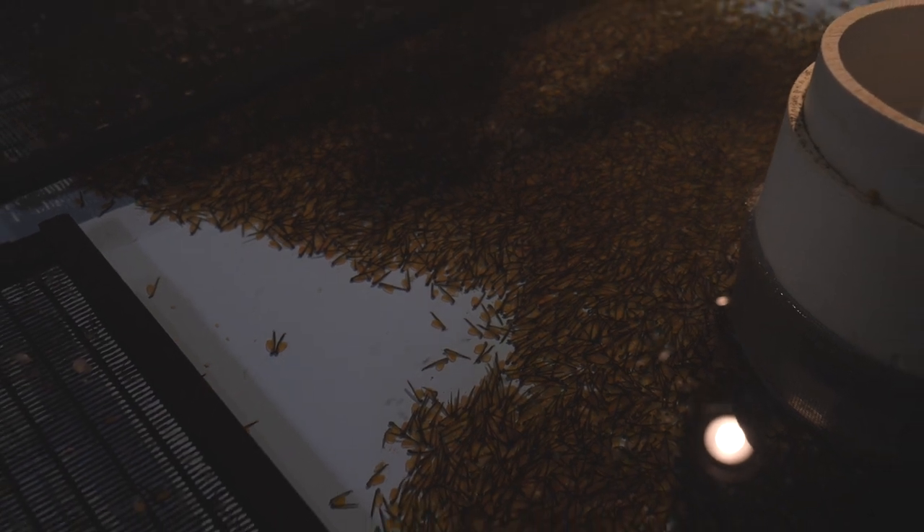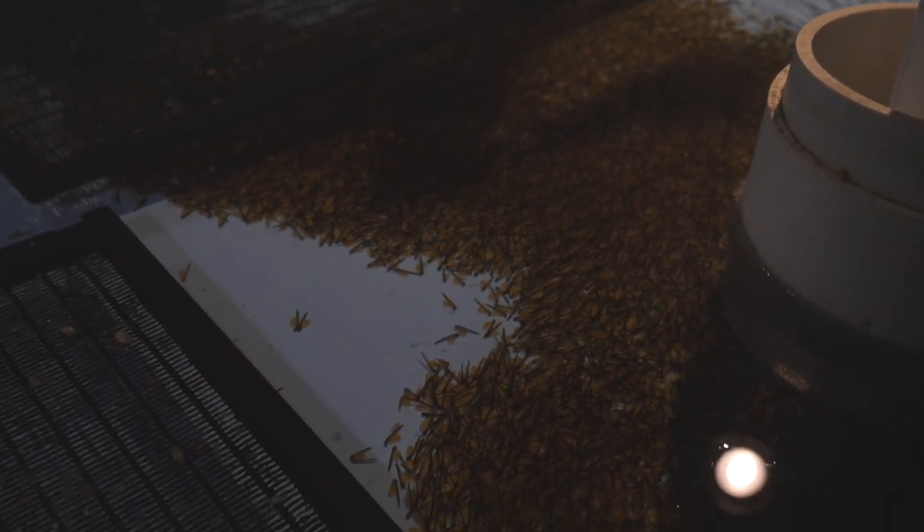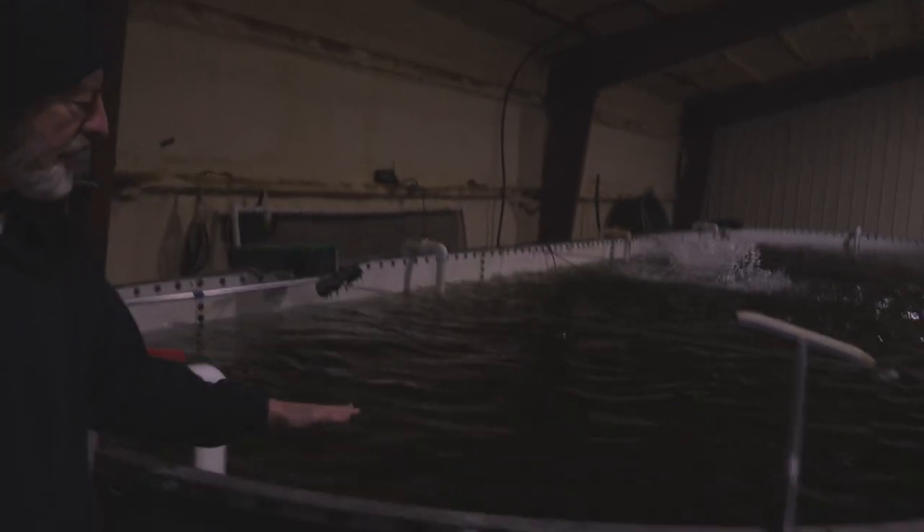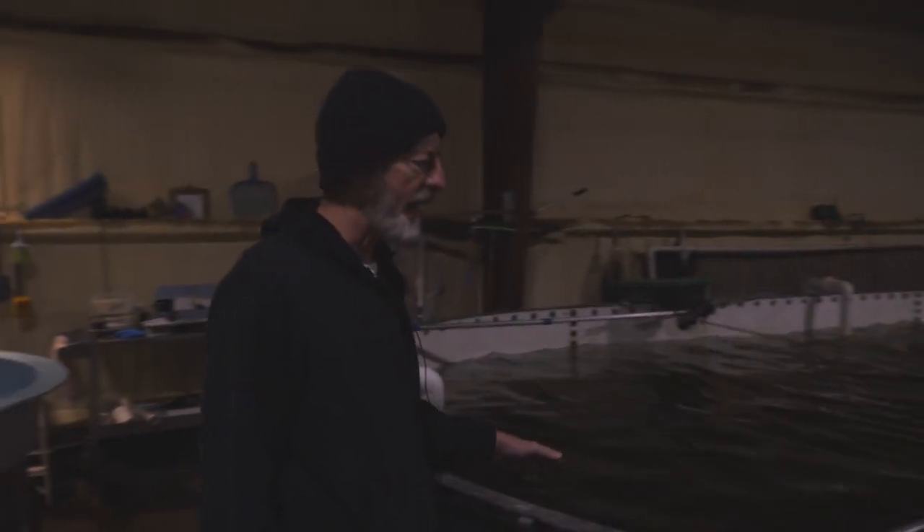They're now called sack fry. They've got a little belly full of food that they'll consume over a period of about two and a half weeks before they become free swimming and start looking for food. We raise the fish out over here. This is last year's babies. We'll be pond stocking these.